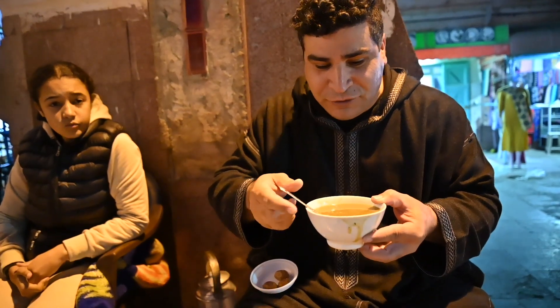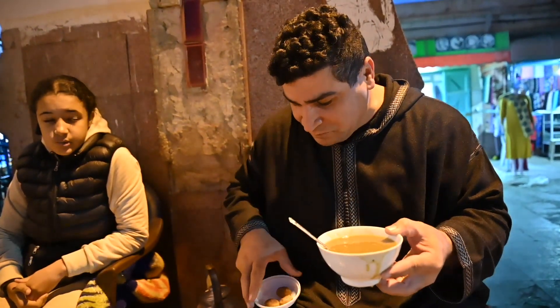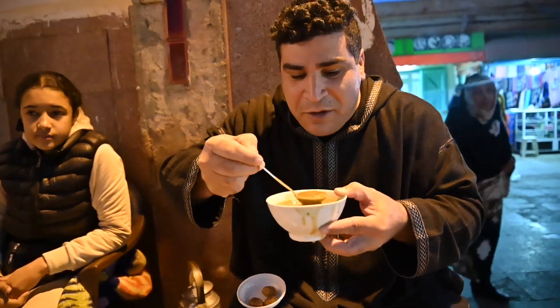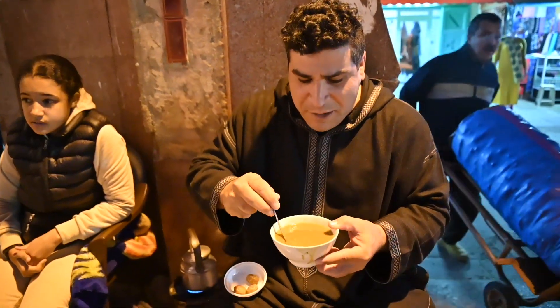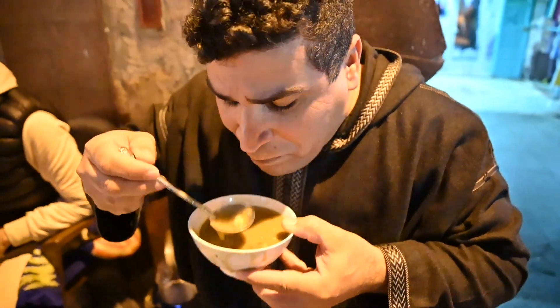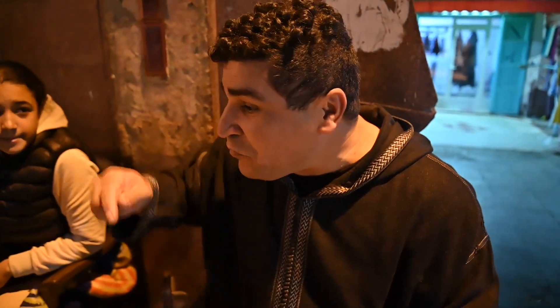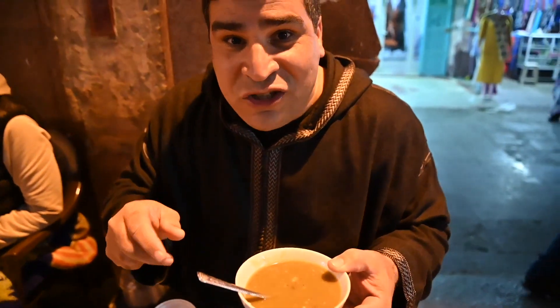What a great combination. The Harira is so creamy and a bit sour, and also a bit of sweetness from the date. It's a great combination — sweet, sour, and creamy. So if you are a tourist coming to Sidi Ifni, you have to make sure to come to Maryam. She makes an amazing Harira.